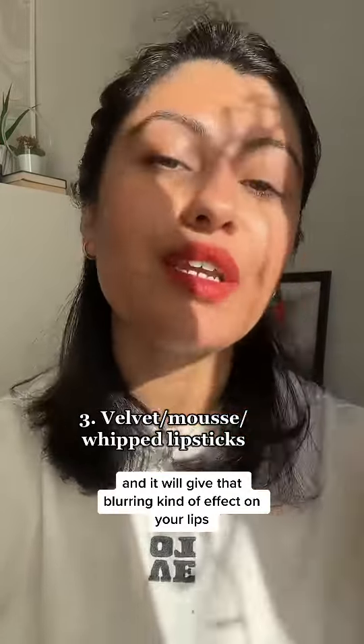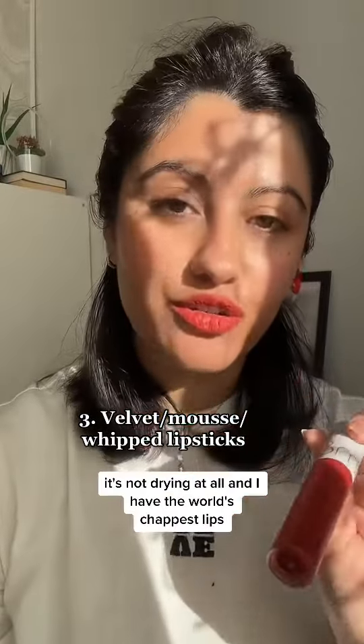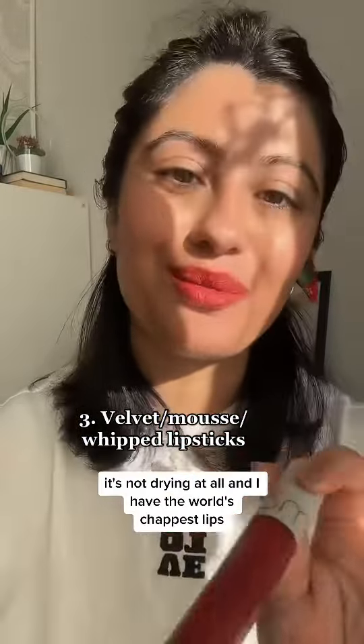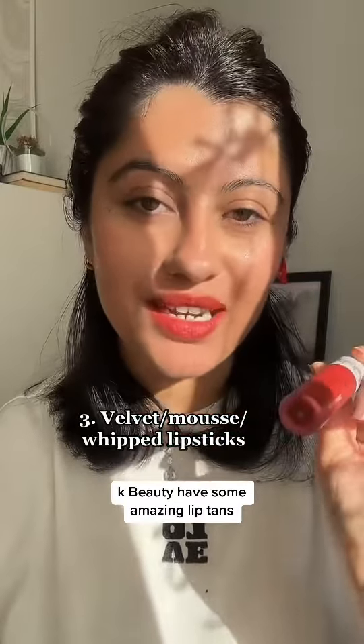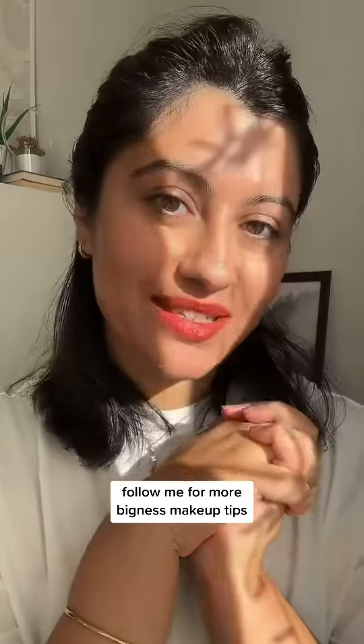It gives that blurring kind of effect on your lips — it's so stunning, super lightweight, and not drying at all. And I have the world's chappiest lips! K-beauty has some amazing lip tints you can check out. I love NYX ones as well. Follow me for more beginner makeup tips.